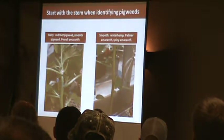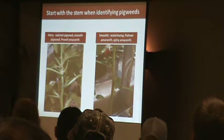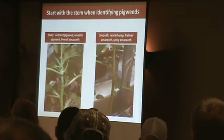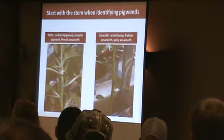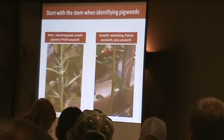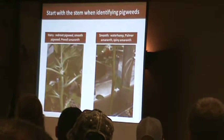Now if it's smooth — and I'm talking baby smooth, no hairs on it at all — it's usually got a shiny appearance just because of how hairless it is. You'll know that is waterhemp or Palmer amaranth.